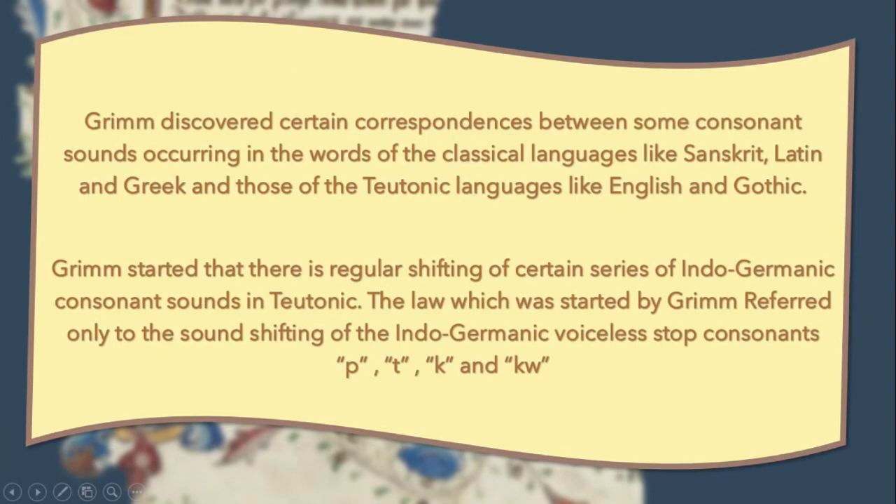Grimm discovered certain correspondences between some consonant sounds occurring in the words of the classical languages like Sanskrit, Latin, and Greek, and those of the Teutonic languages like English and Gothic.